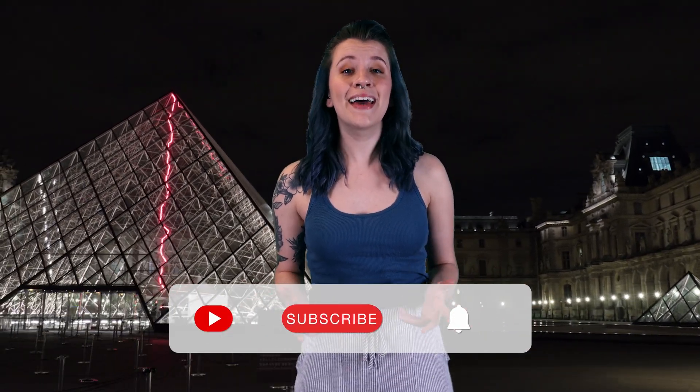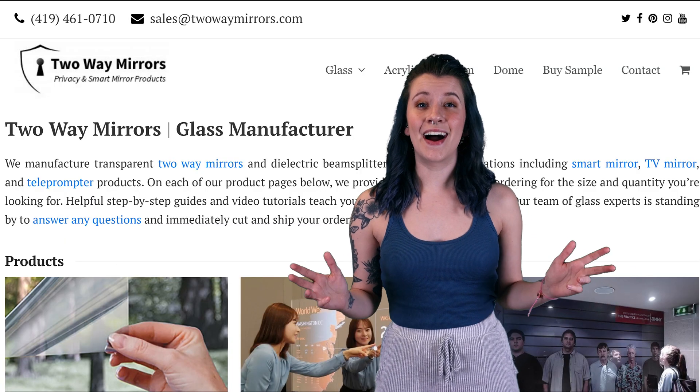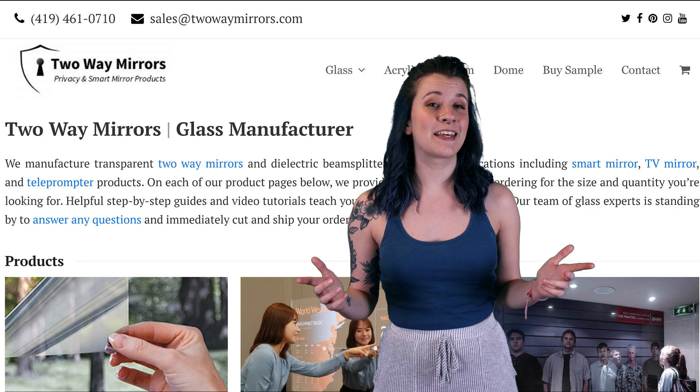That is all I have for you on anti-reflective glass. If you found this video helpful, go ahead and hit that subscribe button so you don't miss out on next week's content. Thank you so much for tuning in today. I'm Sydney with Two Way Mirrors and I'll catch you guys in my next video.